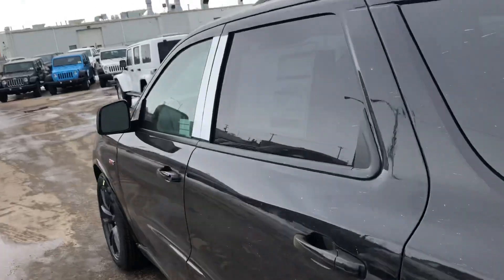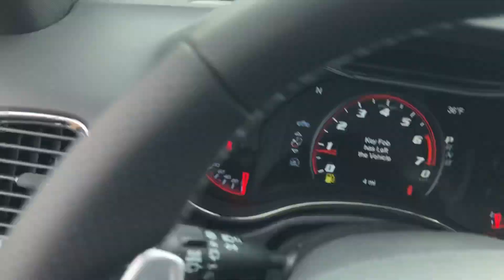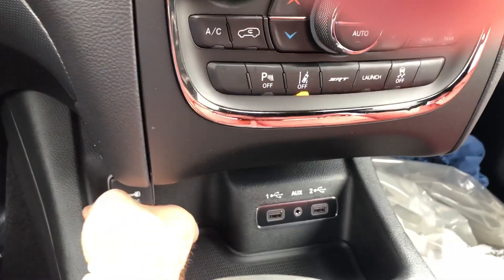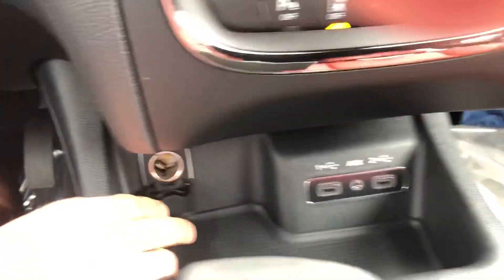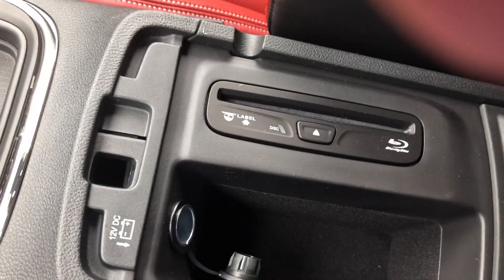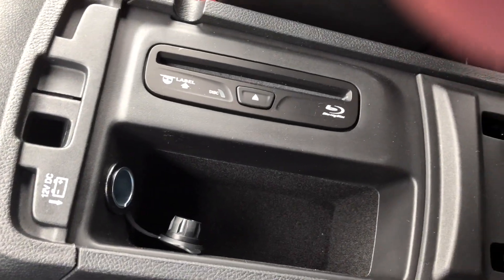2018 Dodge Durango SRT, just a quick walk around. This one's got four miles on it so far. Here's some of your connections. Look at the gear shifter. This one has a DVD, Blu-ray, CD player. Look at the console right there.